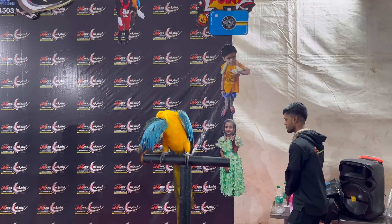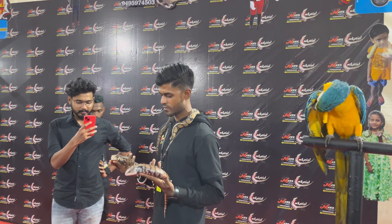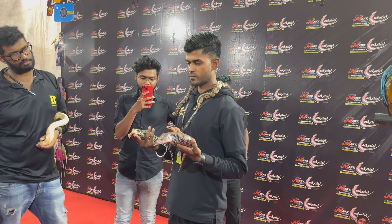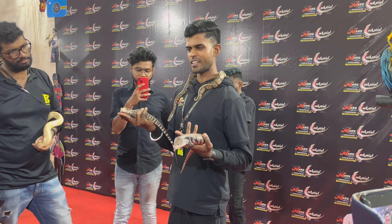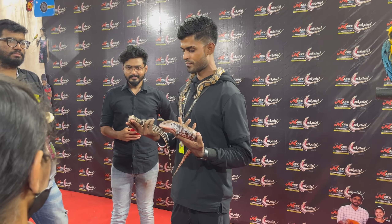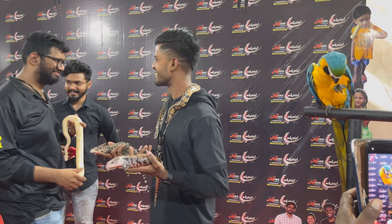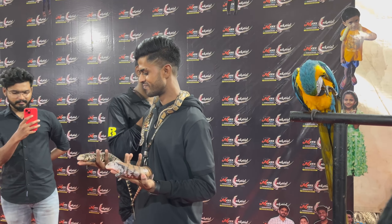Moving out of the bird section, we are now at the reptiles section. Having reptiles as pets is something new around these parts, due to which these guys are receiving more attention than others. We can see this individual displaying Tegu lizards and a ball python to the viewers.